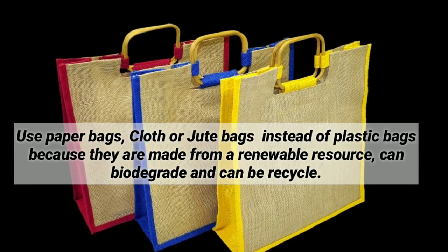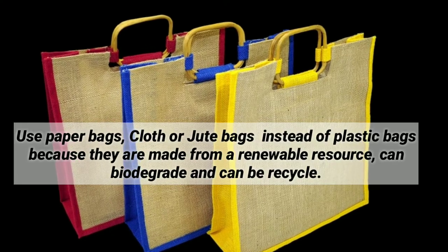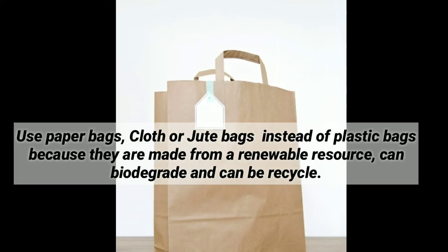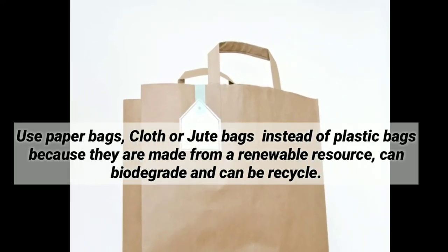Use paper bags, cloth, and jute bags instead of plastic bags, because they are made from natural renewable resources, can biodegrade, and can be recycled.